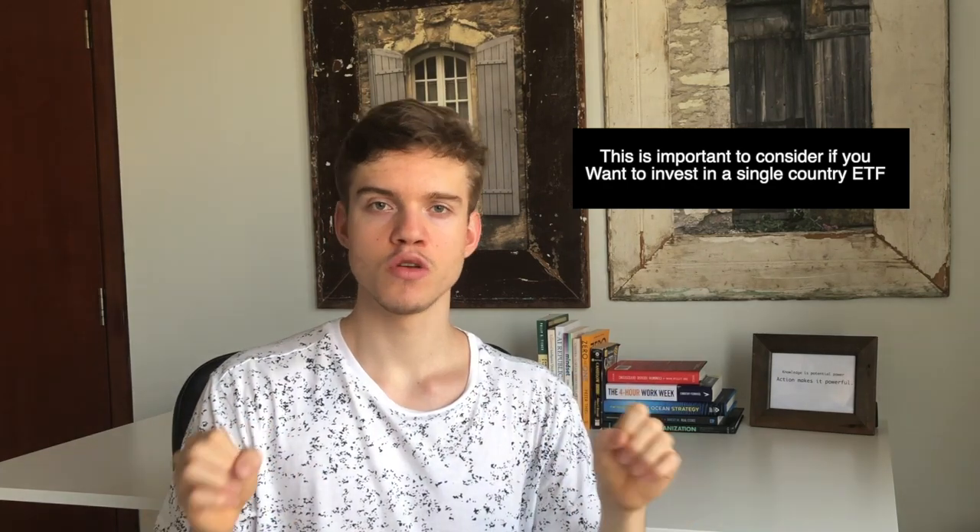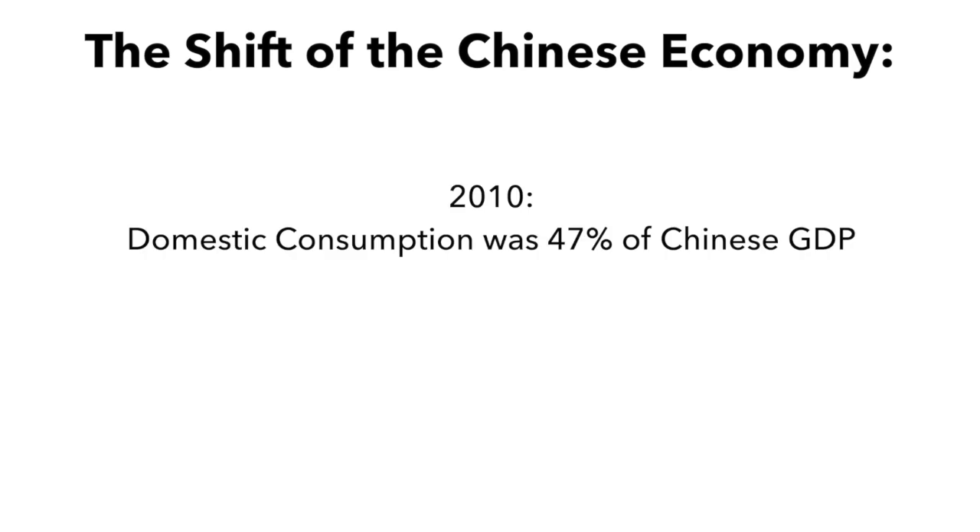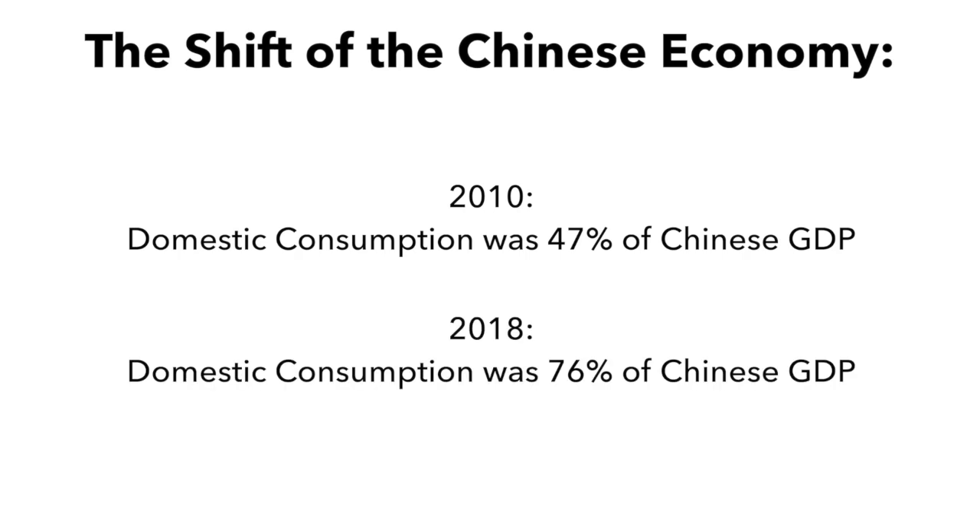Another important thing to consider is that not all emerging markets are the same. Today you can't consider China the same way you would consider Turkey or Argentina — they're completely different countries with different cultures, infrastructure, and economic development. China is moving away from the unsustainable growth model of exports and toward a model of domestic consumption. In 2010, domestic consumption only made up around 47% of Chinese GDP, whereas in 2018 it was around 76%. China has already made the transition to having more of its GDP driven by the domestic economy.